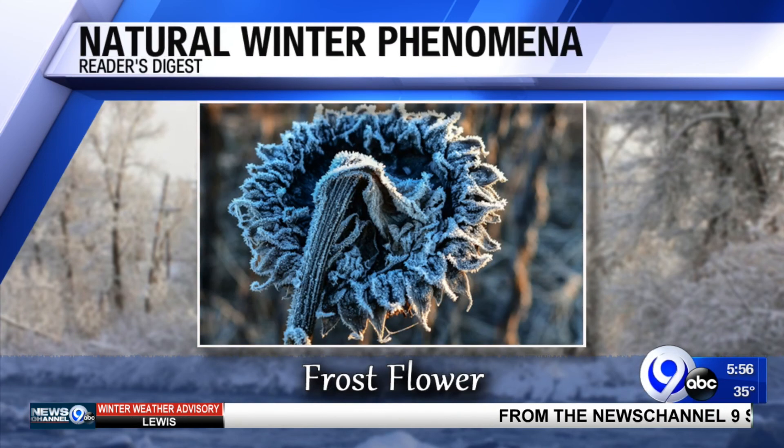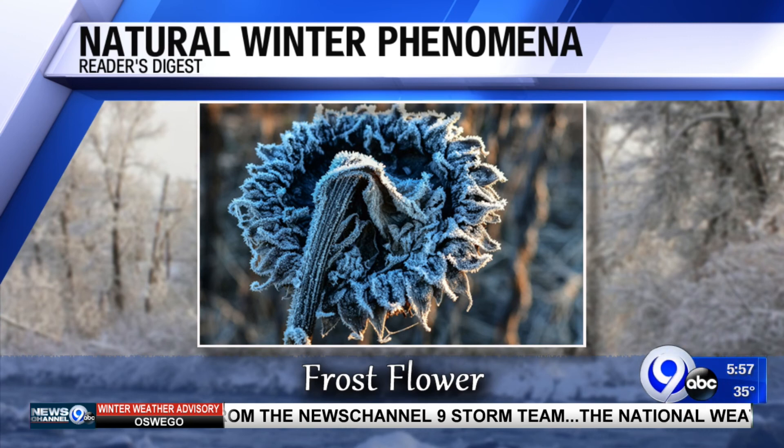And lastly, frost flower. This isn't exactly a flower. When the water in the plant stems freezes and expands, tiny cracks form. The water vapor hits the air and bits of ice form as it freezes. This is a continuous process, creating the flower-like structure you see.